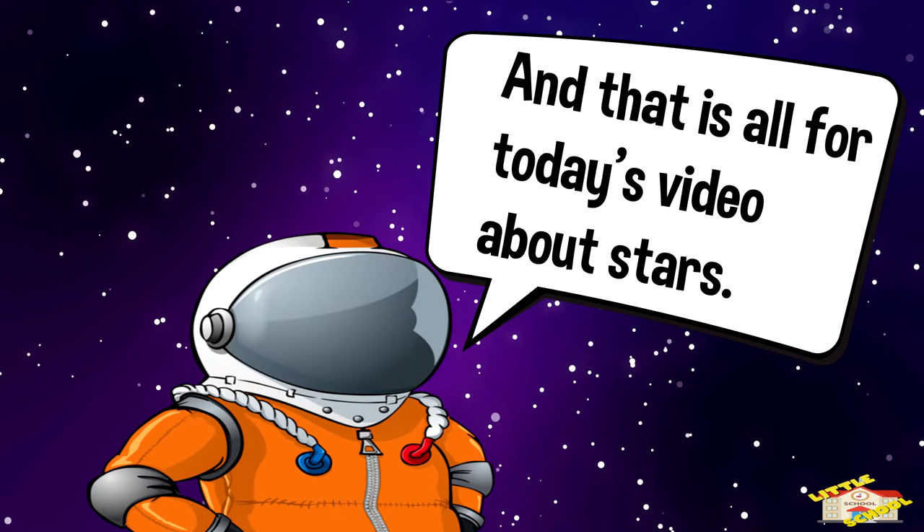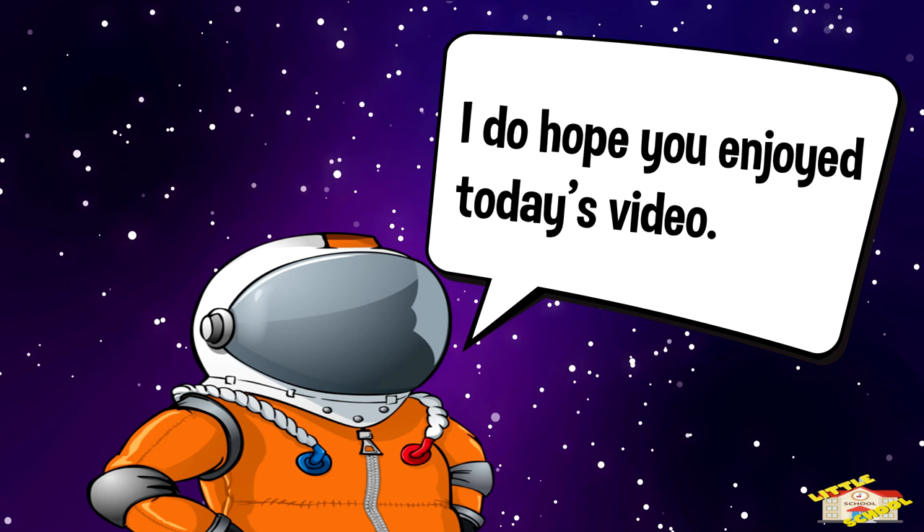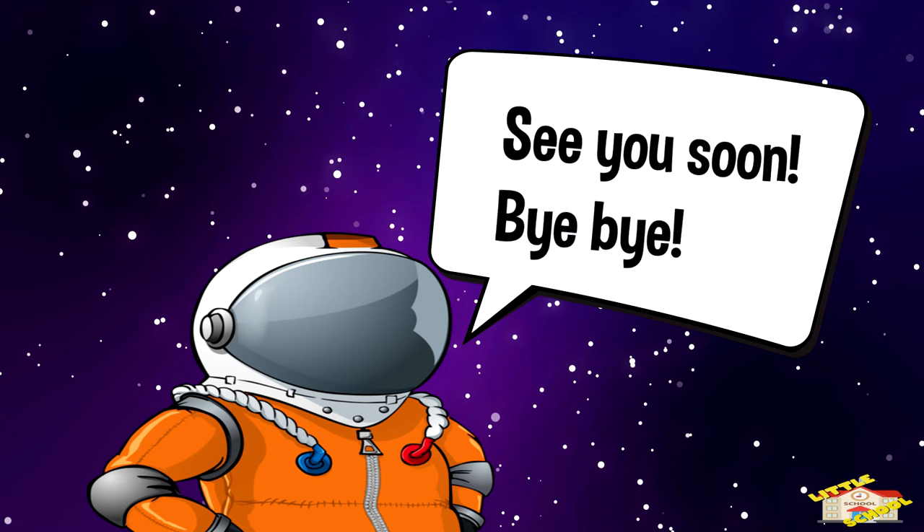And that is all for today's video about stars. I do hope you enjoyed today's video. See you soon. Bye-bye.